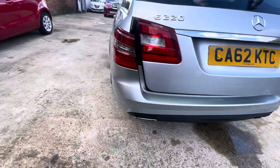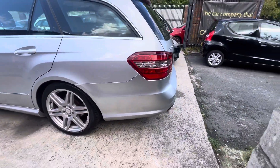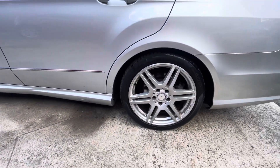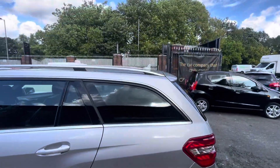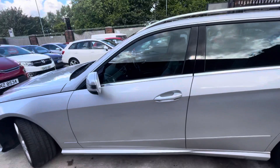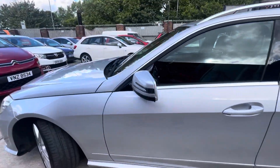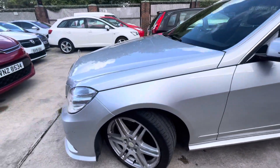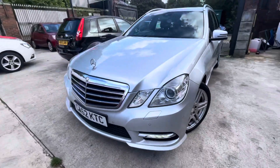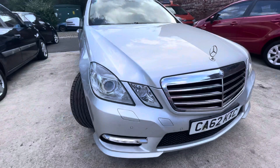Moving along, the passenger side of the bumper is in nice condition — a little bit of a touch-up just down there. Similar story to the alloys on this side, a bit of curb rash, but the tires are in very good tread as you can see. A bit of peeling there just on that plastic trim, also worth noting. Front wing in nice condition — again similar story with the alloy there, but tire tread is very nice. A few stone chips on the bonnet and front bumper, but that's very normal for a car of this age and mileage.